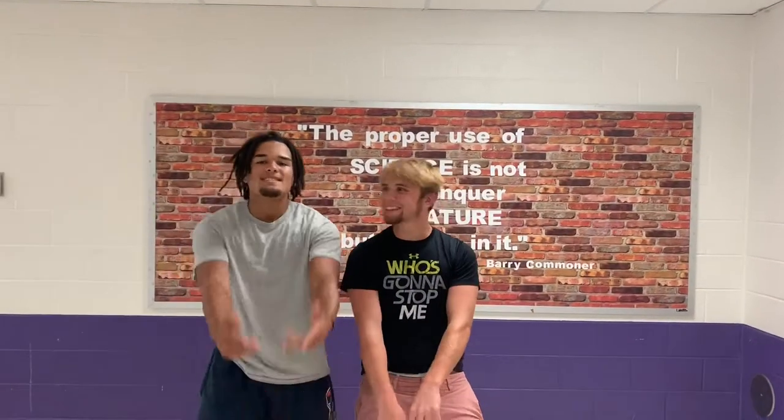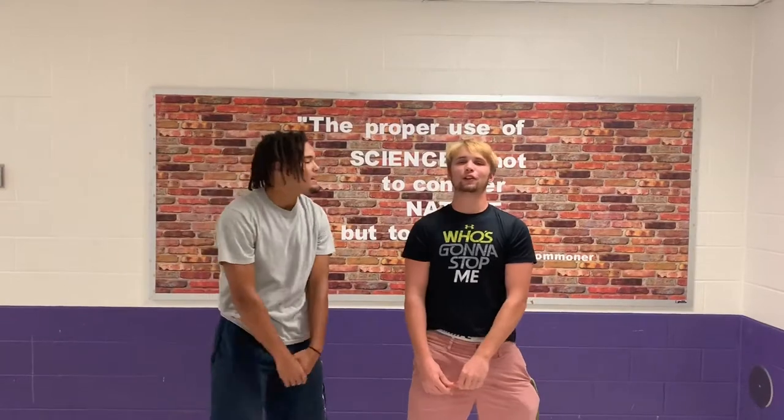What is up boys, what's up y'all? This is the white and the brown, and together we are the Science Boys. We gotta learn about some science today, so stay tuned.